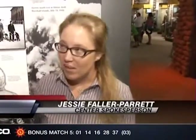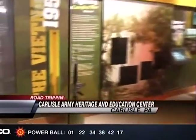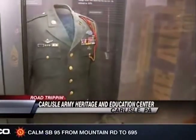We tell the army story one soldier at a time. We are the Army Heritage Education Center, and we are dedicated to preserving army history and looking at it through the eyes of the individual soldiers — what they were experiencing, feeling, and doing throughout the different periods of history. We are currently in our newest exhibit, the Soldier Experience.